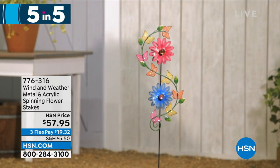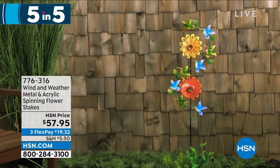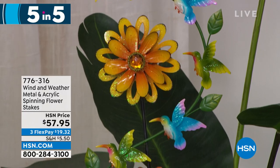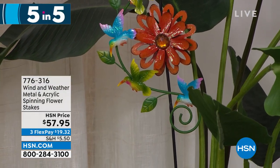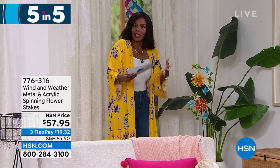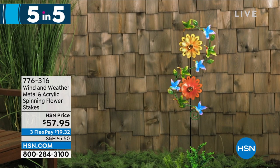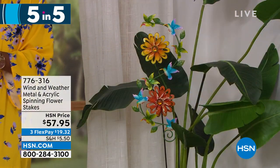That's the fourth — moving on to the fifth of our five and five, also from Wind and Weather. This is your metal and acrylic spinning flower stakes — so pretty in orange and yellow, or pink and blue. If you love the idea of having movement and color in your garden, really capturing the beauty of the wind, that's what this is. You've got hummingbirds going around the design. If you want a hummingbird garden, combined with the feeder, wouldn't that be beautiful? These are on clearance. Item number 776-316.